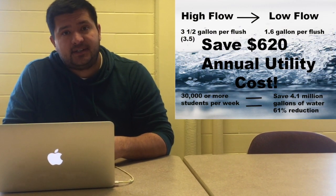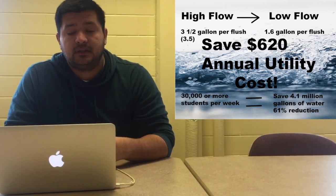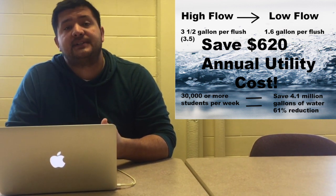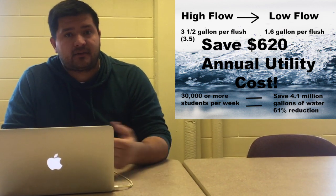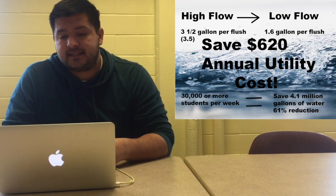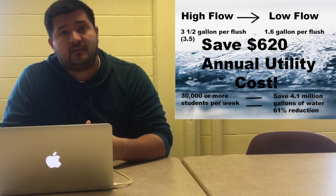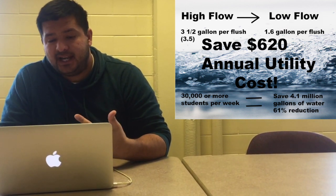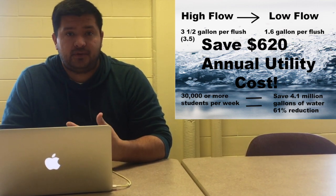The existing toilets in the undergraduate library were three and a half gallons per flush, which we call high flow. We moved to a 1.6 gallon per flush low flow. For the 30,000 or so students per week, estimated annually, that saves up to 4.1 million gallons of water — a reduction of 61% — which also saves about $6,200 in annual utility costs.